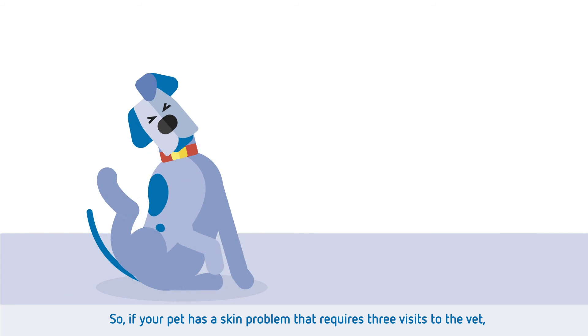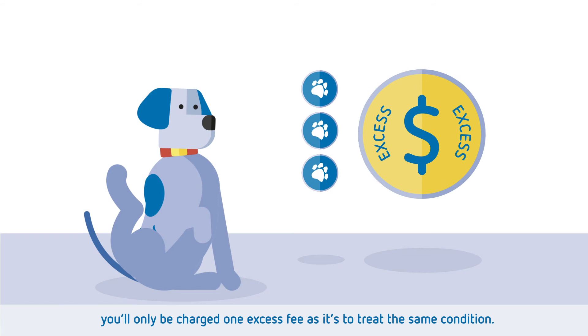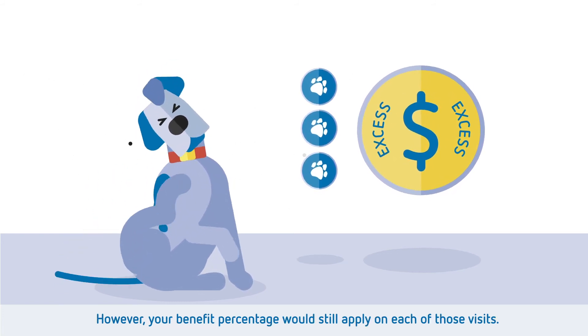So, if your pet has a skin problem that requires three visits to the vet, you'll only be charged one excess fee as it's to treat the same condition. However, your benefit percentage would still apply on each of those visits.